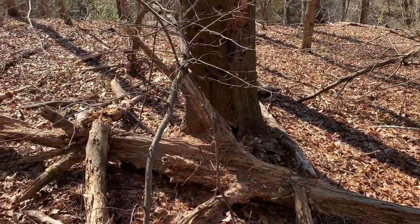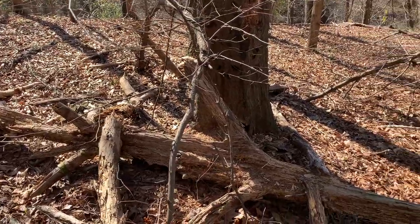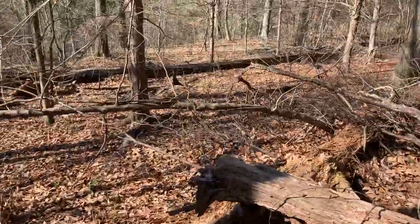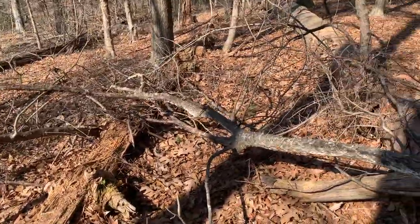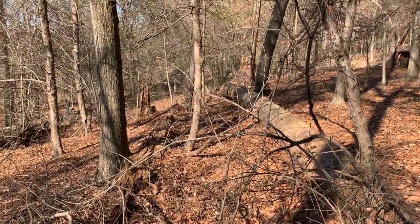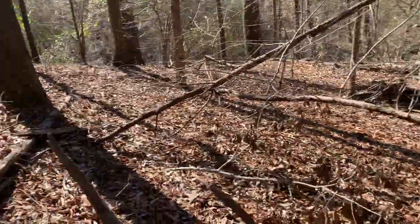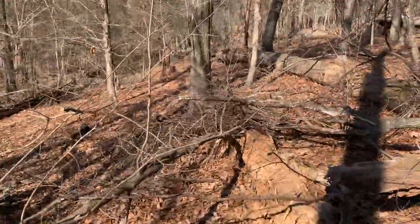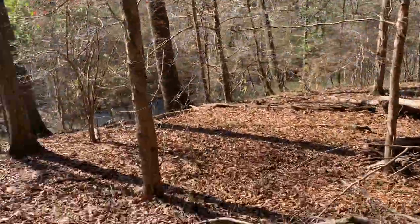Walking around this area close to where that timber rattlesnake was, hoping we can spot another one out here. We've seen a lot of them right in this little area now. It's crazy how many rattlesnakes there are right here. So we're just carefully walking around, watching the edges of these logs for more to potentially be coming out.